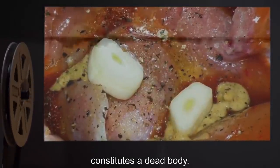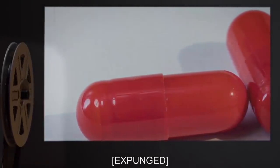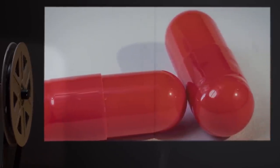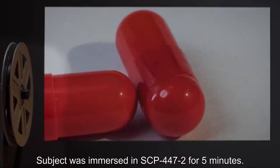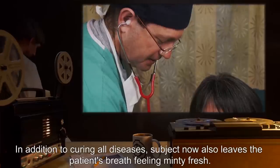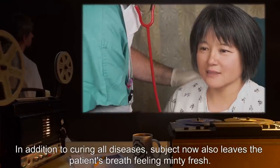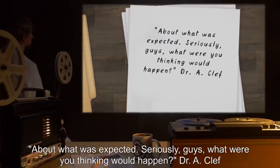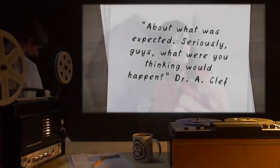Date: expunged. Test Subject: One tablet SCP-500. Procedure: Subject was immersed in SCP-447-2 for five minutes. Results: In addition to curing all diseases, subject now also leaves the patient's breath feeling minty fresh. Notes: About what was expected. Seriously guys, what were you thinking would happen? — Dr. A. Cleff.